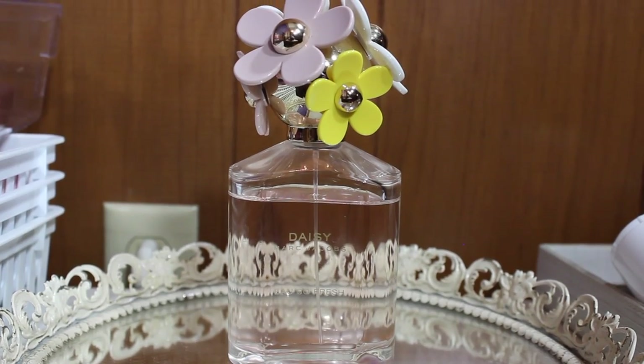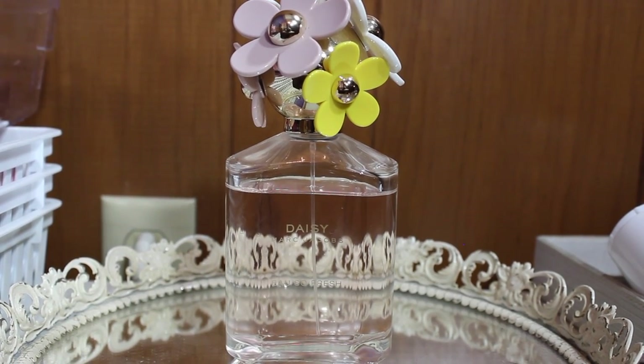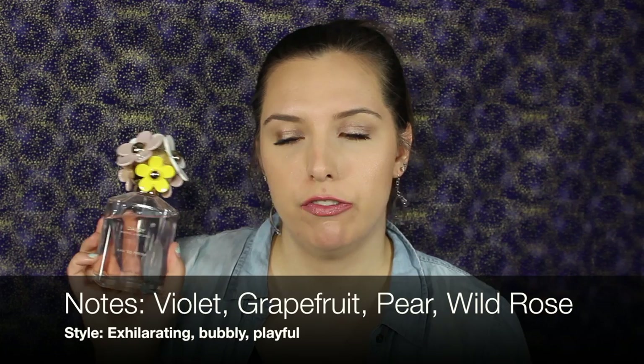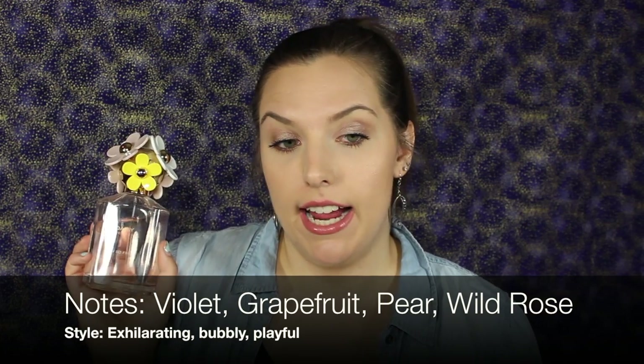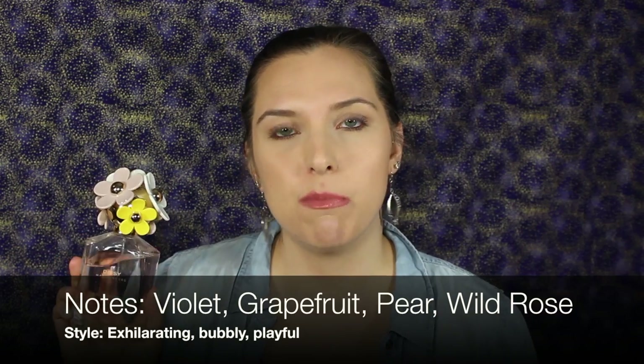Next I have Daisy from Marc Jacobs — this is the 'So Fresh' one. I love the cap, let's just put that out there. This is probably the most floral daytime scent I have; it can be really overpowering really quickly. It just smells like you're running through a meadow of flowers. If you don't like super floral scents, don't get this. I actually got this as a birthday present and I haven't used very much of it because a little goes a long way.